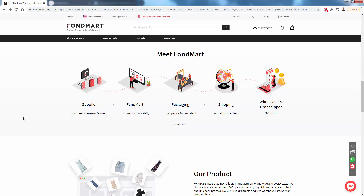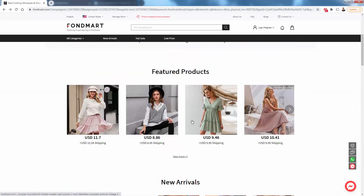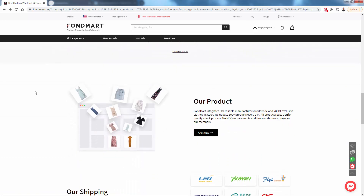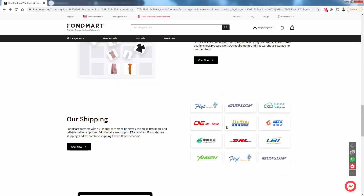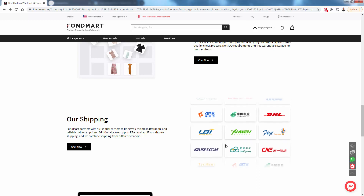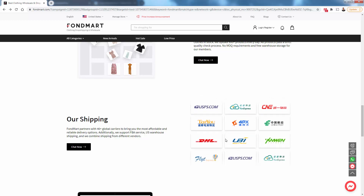Fondmart is used by about 20,000 wholesalers and dropshippers — people just like you with Shopify stores who want to offer more than print-on-demand style clothing. We're talking about nice fashion wear: shirts, dresses, bathing suits, full outfits — over 5,000 different manufacturers and 200,000 different pieces of clothing in stock. This is dropshipping, so there are no minimum order requirements, no MOQs. You drop ship just like any other dropship product, except it's high quality fashion clothing. You can see all the different shipping partners — every major one — giving you different pricing options, timing options, and full control over which carrier you use.